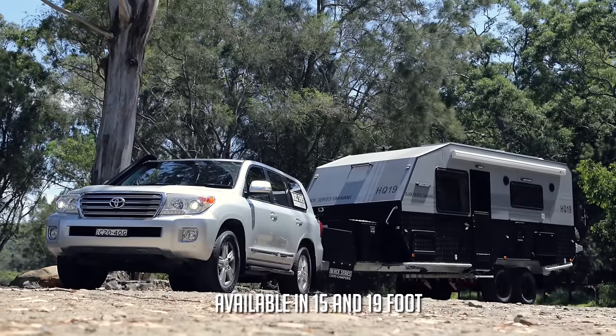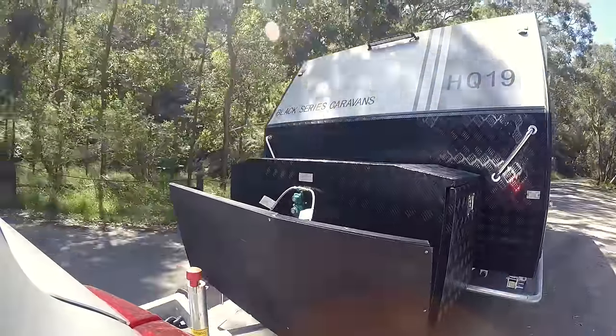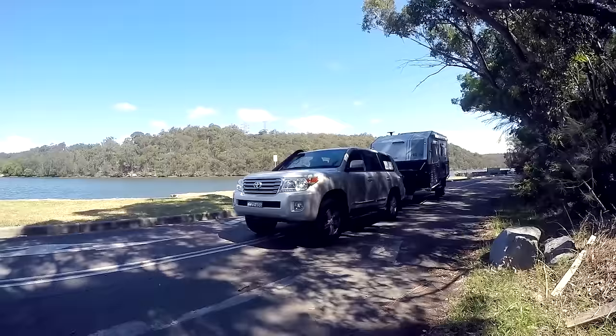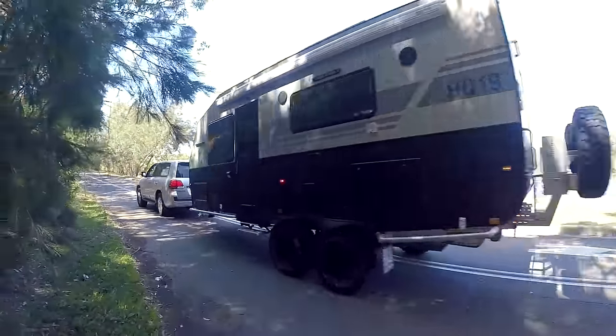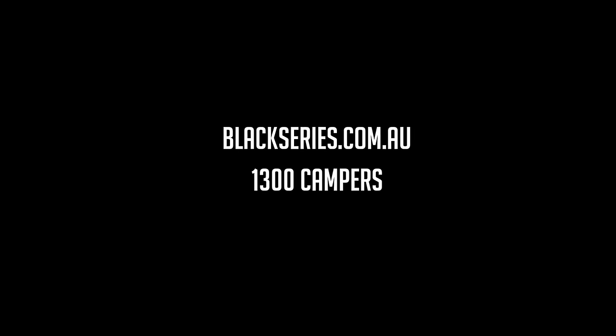The Black Series HQ15 and HQ19 are the best value-for-money caravans in Australia. If you're in the market for a caravan, don't miss out on our introductory offer — pre-order yours now and save. Visit blackseries.com.au or call 1300campers today.